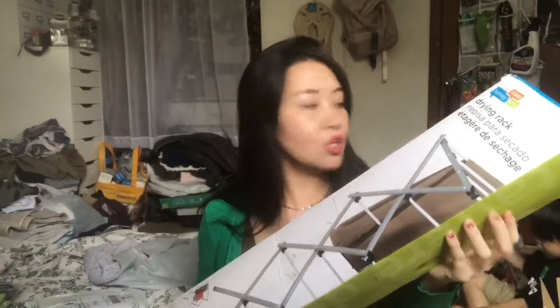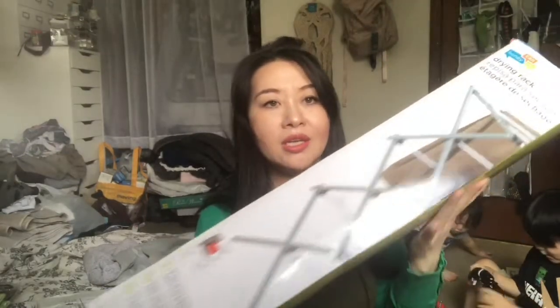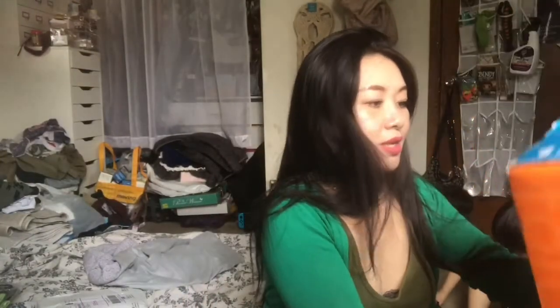I actually got this for winter, but if it's rainy outside this is actually a good use for rain too — on rainy days, especially if the sun is out. I haven't set it up yet, but I wanted to show you guys how a drying rack looks like. It's not that expensive. I got that from Amazon.